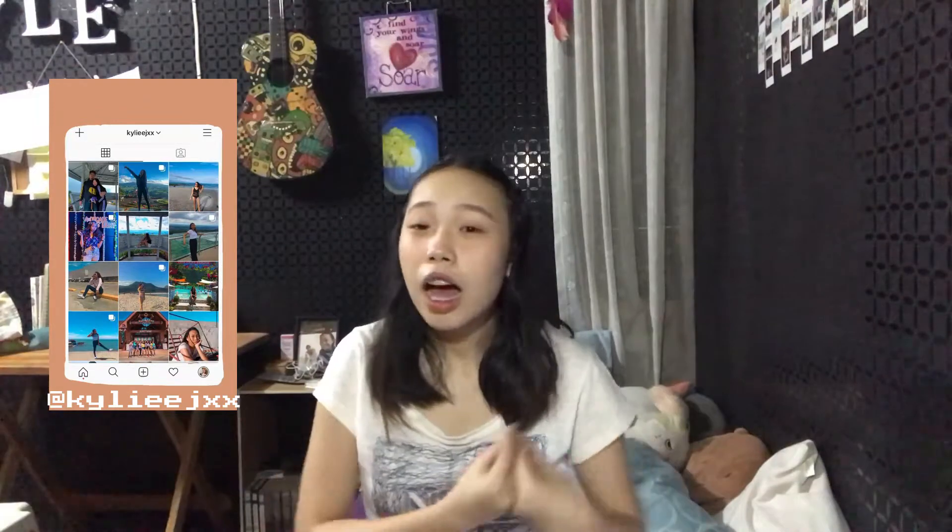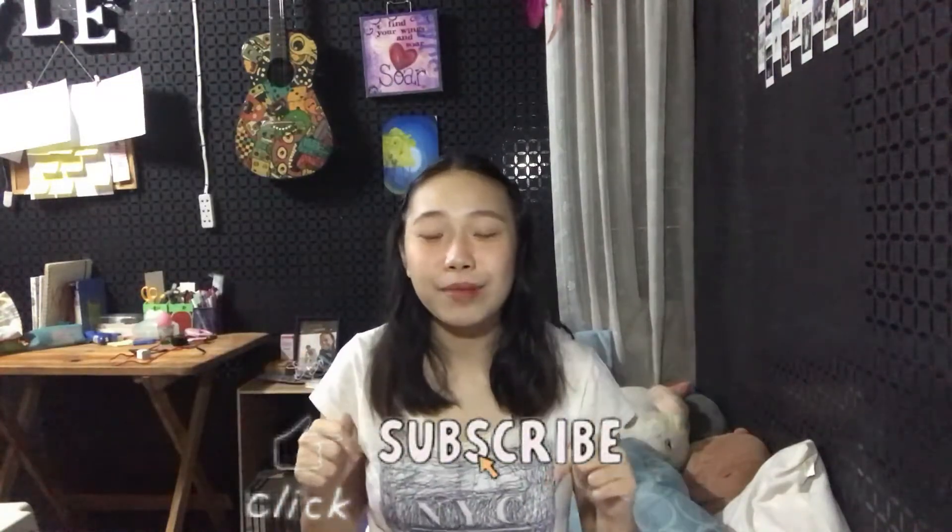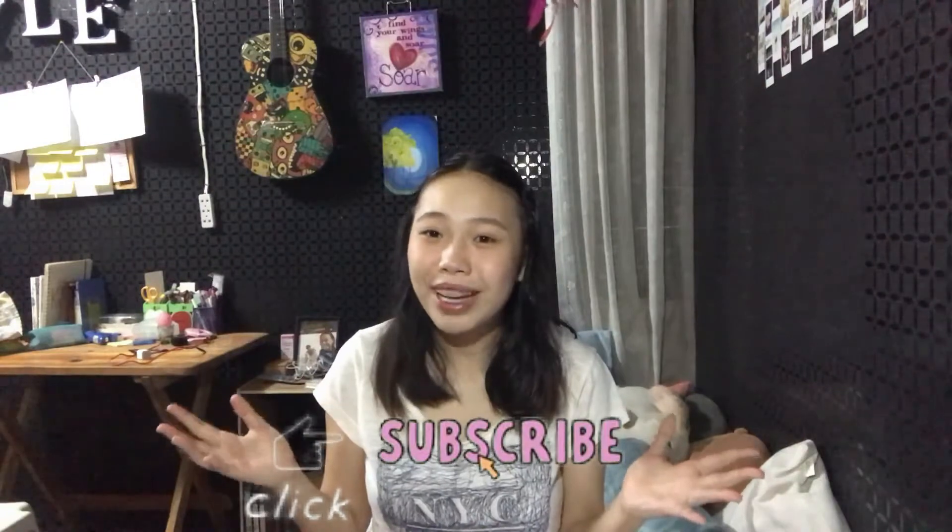Hey guys, it's Kylie, welcome back to my channel. We're here for another video, which you've already read in the title — I'm going to share my experiences in my first semester as a first-year nursing student in online class. If you're new here, please subscribe to my channel for more nursing and lifestyle videos, and comment below if you have video suggestions. Without further ado, let's get to the video.